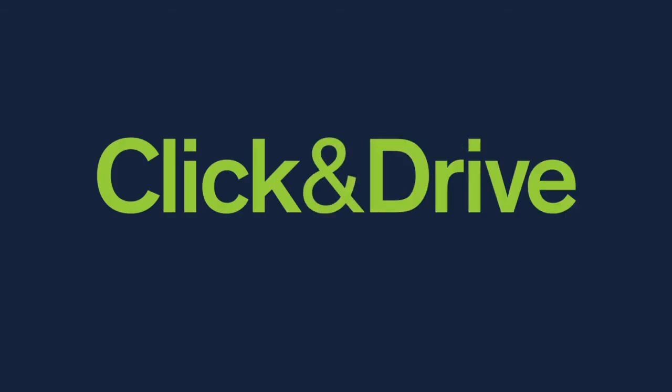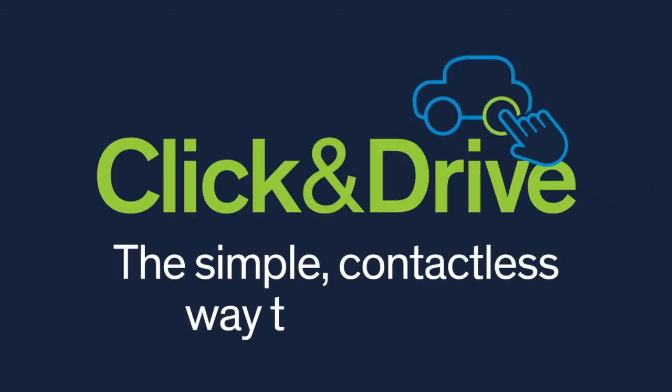Charles Hurst Click and Drive: the simple, contactless way to buy a car. Visit charleshurst.com.